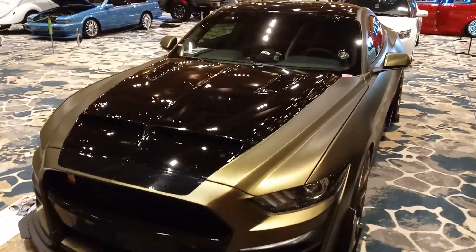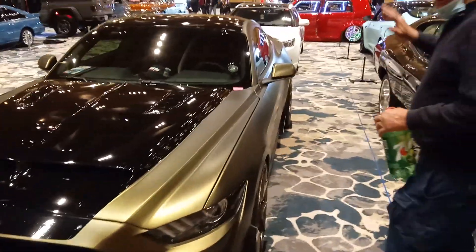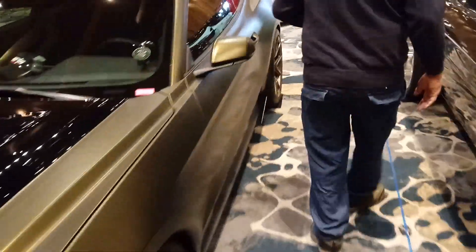Cool looking Mustang. I really like the Mustang. Come straight back this way, go to the Chevelle.